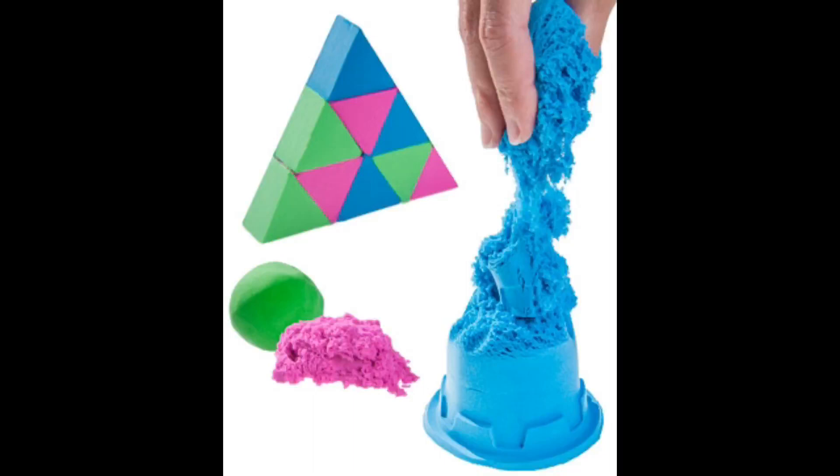Shape it, build it, stretch it, watch it flow. Reusable, never dries out. We got different colors here — I got blue, I got green, I got pink. I'm pretty excited to see what this stuff is like.